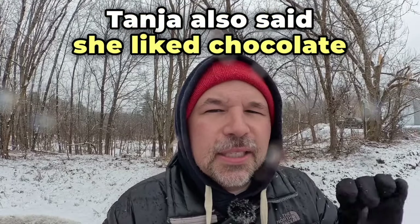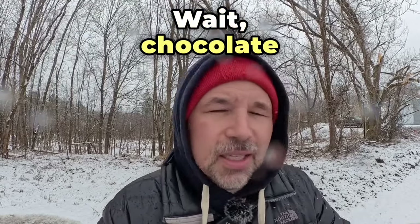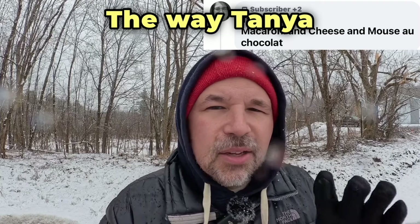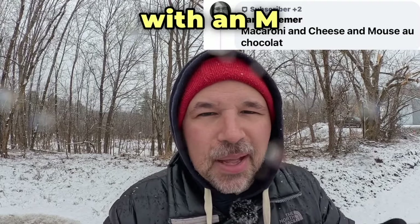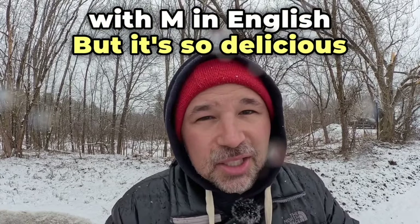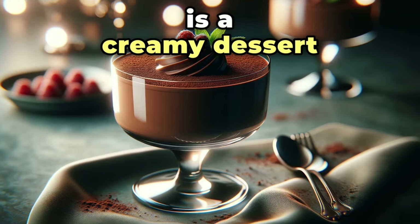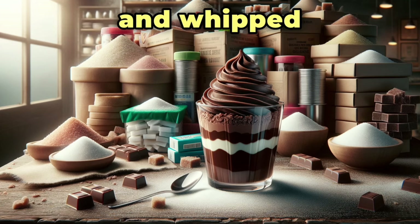Tanya also said she liked chocolate mousse. Now I know what you're thinking — wait, chocolate, that starts with a C. The way Tanya wrote it was the French way, and it starts with an M that way. Maybe not exactly a food that starts with M in English, but it's so delicious I'll give it a pass. A chocolate mousse is a creamy dessert made with chocolate, sugar, and whipped cream.